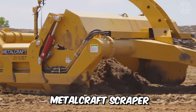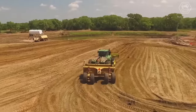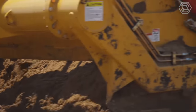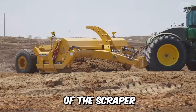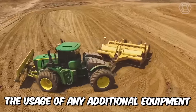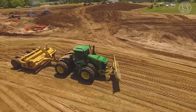This metal craft scraper works with a tractor. This wheeled machine has an open bucket with a cutting edge located between the front and rear wheels that cuts, picks up, transports, discharges, and distributes material while moving forward. One of the main advantages is that its use does not require any additional equipment, and its dense wheels are able to tamp the dumped layer of soil while moving.